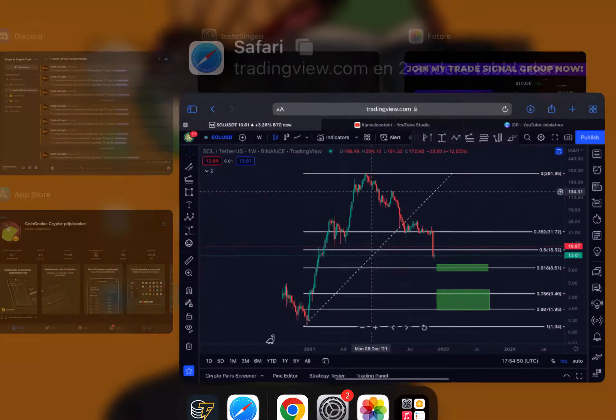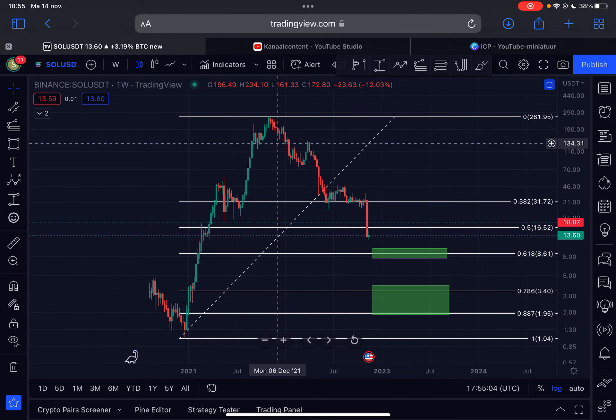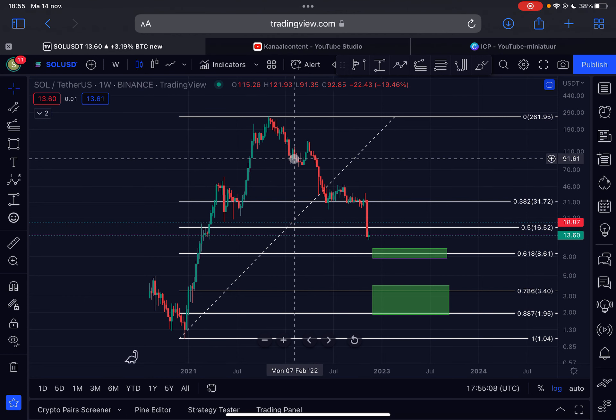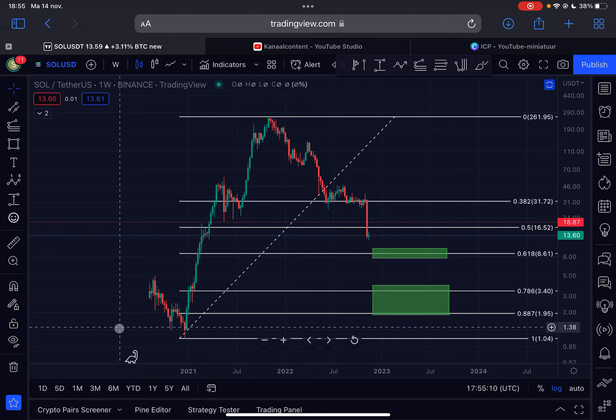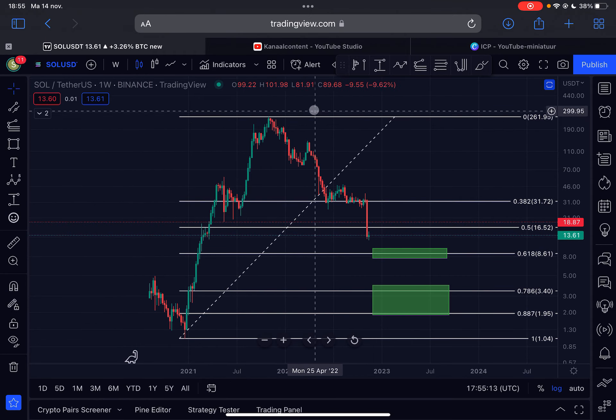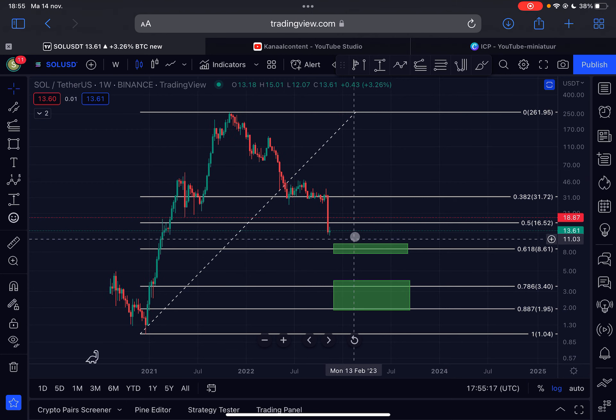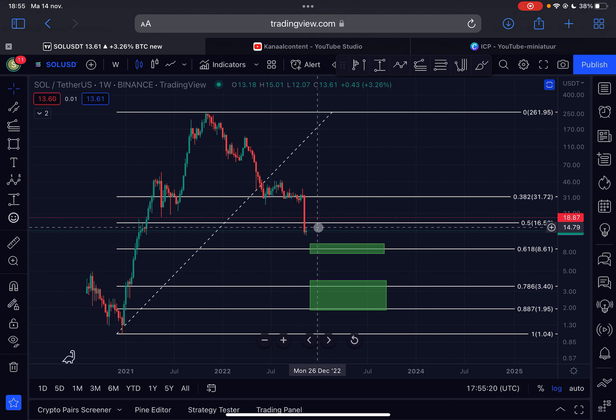Let's dive straight into the Solana content. We're here on the weekly time frame — check out my previous Solana update earlier today if you want more information about my higher time frame outlook. In this video I'm going to focus more on the shorter time frames. First of all, Solana at the moment on the weekly time frame is trading below the 0.5 Fibonacci level on the logarithmic scale at $16.52 — that will be our first major area of resistance above us.